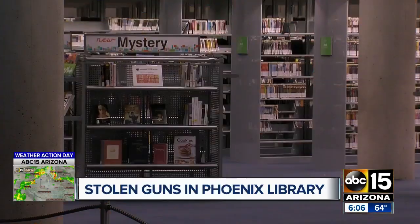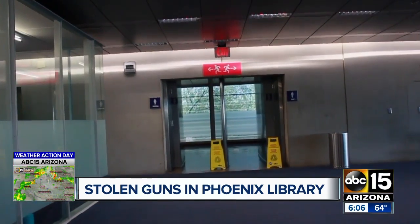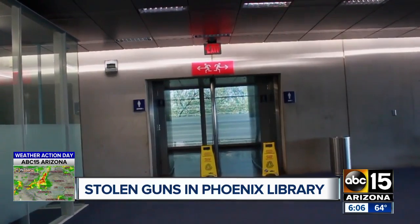A bag full of loaded guns was found inside Phoenix's biggest and busiest library. We exposed this troubling safety and security incident in our investigation last night. ABC 15 investigator Dave Biskaming is revealing even more about those guns, and why insiders say it shows much more needs to be done to keep people safe.